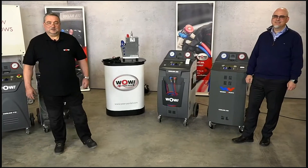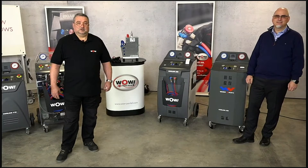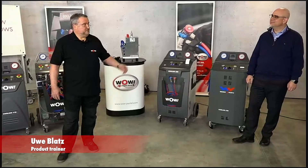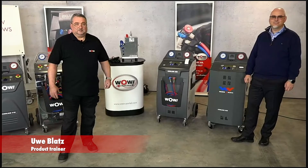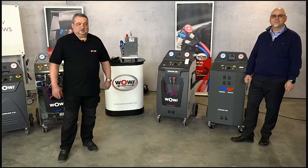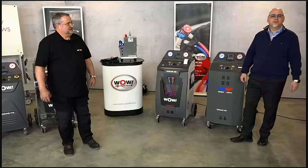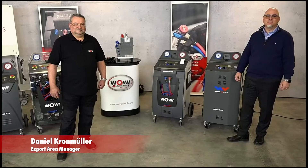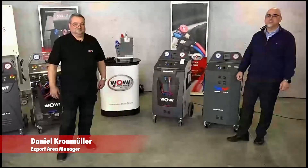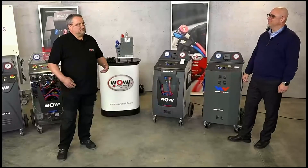Hello and welcome again to the WOW House Show. Today we are talking about air conditioning service machines. With me is Daniel Kronmüller, export area manager at WOW. My name is Uwe Blatz, I'm product trainer at WOW. Let's talk about these machines — Daniel, do you want to say a few words? Good morning and welcome to the show on this lovely cold Friday morning.